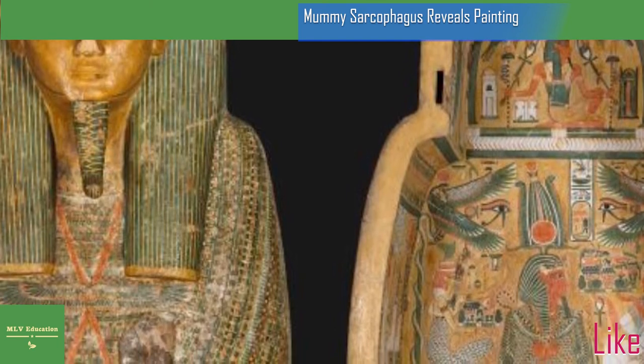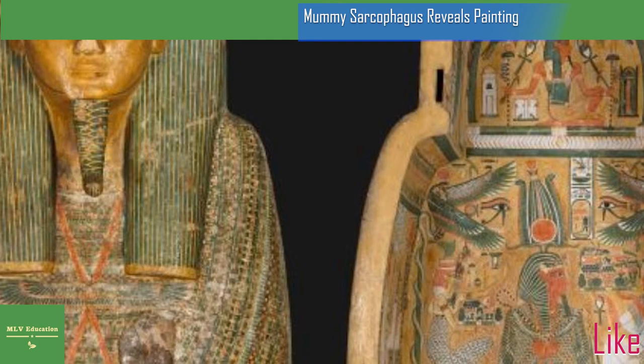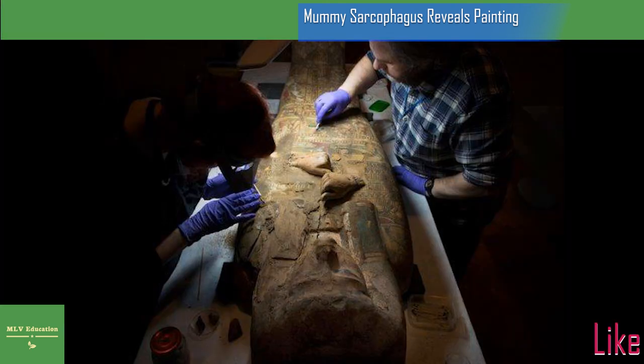Unfortunately, the tomb in which these antiquities were buried was badly damaged by disasters both natural and not — floods and robbers who sought treasures to sell on the black market. But when the mummy and coffin came into the museum's possession, they were tended to carefully so that no further damage occurred, or at least as little as humanly possible.